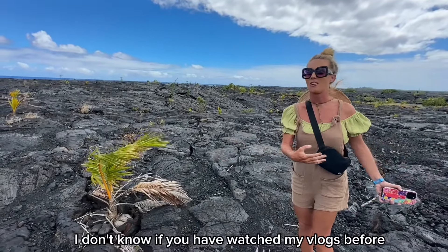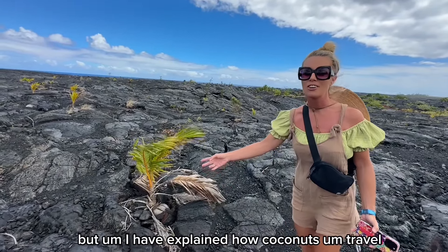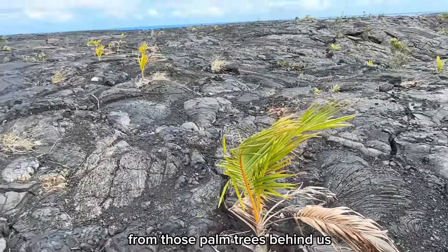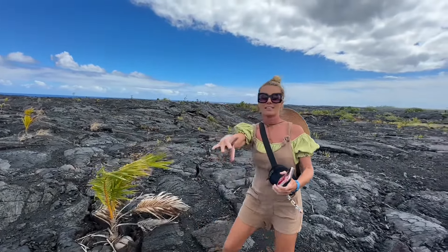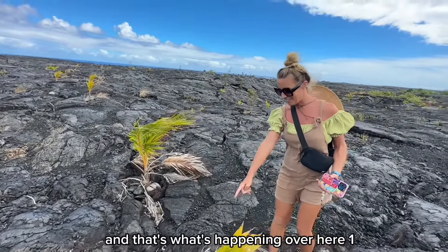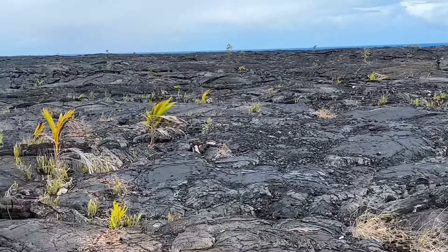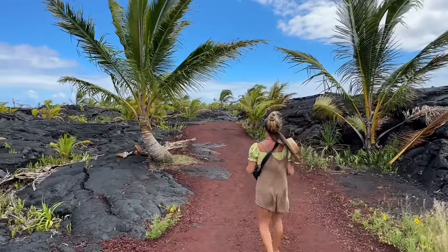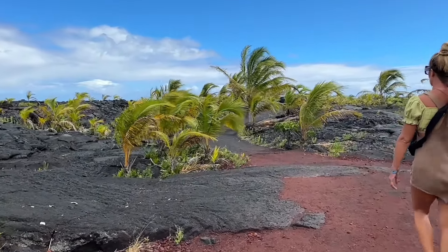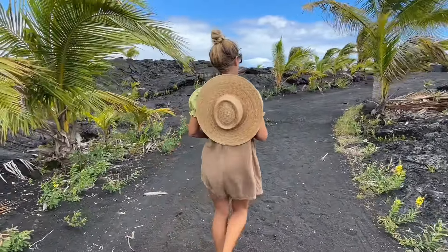If you've watched my vlogs before, I've explained how coconuts travel — they might travel from far away or drop from nearby palms, and wherever they land a new coconut might grow. That's what's happening over here. One, two, three, four, five — see how many! It's so cool. I love it. Not a lot of people here, probably because it's very far from everything. I'm also fascinated by this red sand — why is it here? I started to think maybe people brought it, because it doesn't make sense any other way.